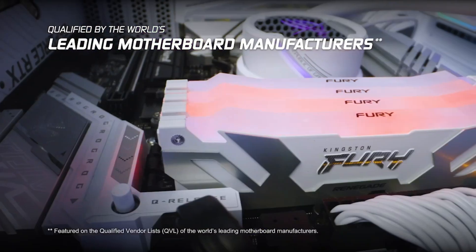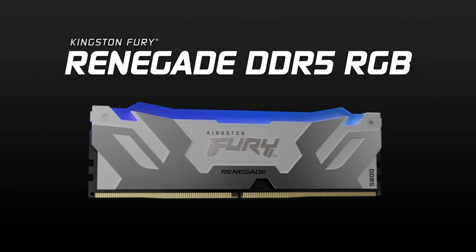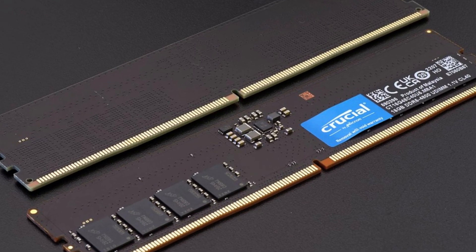Who should opt for DDR5? While DDR5 is still making its way into the mainstream, it's an optimal choice for gamers, content creators, and professionals using resource-intensive applications.